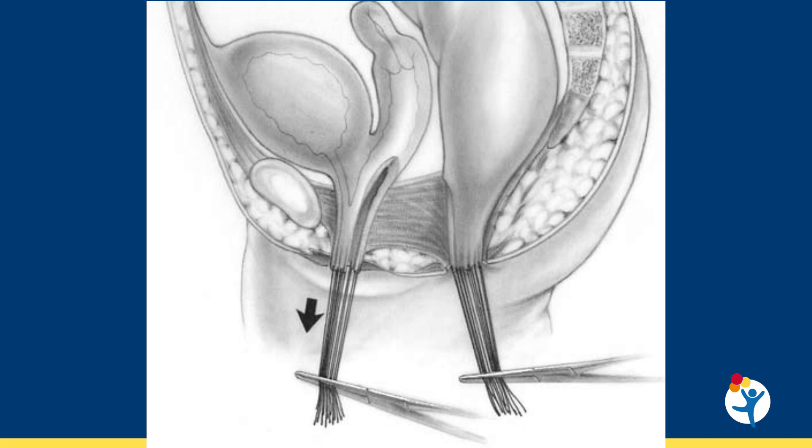On the most benign side of the spectrum, we have patients with a short common channel length — less than 3 cm — with a normal sacrum. These patients can be repaired posterior sagittally without having to open the abdomen. We separate the rectum from the urogenital tract and then perform a maneuver called total urogenital mobilization, bringing down the urethra and vagina together.